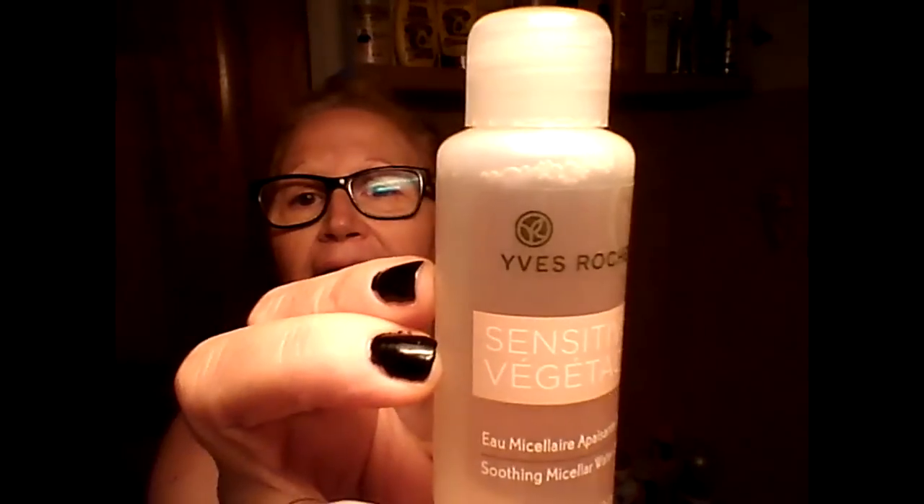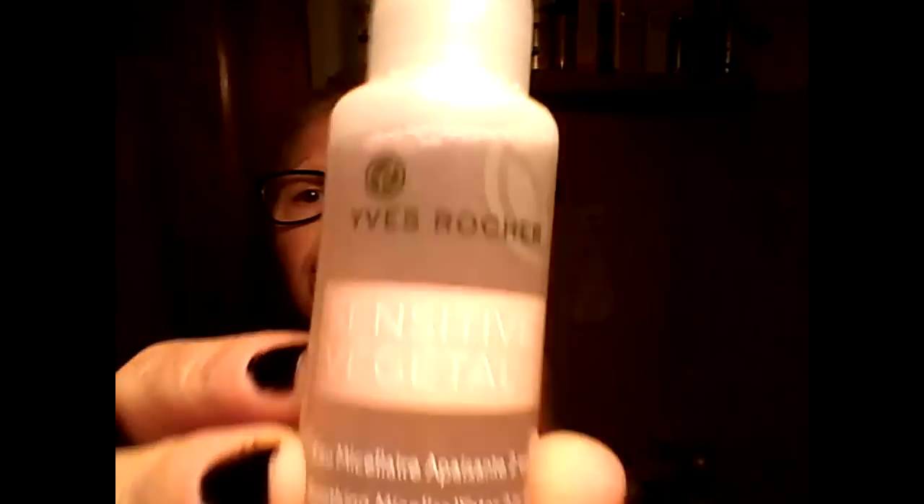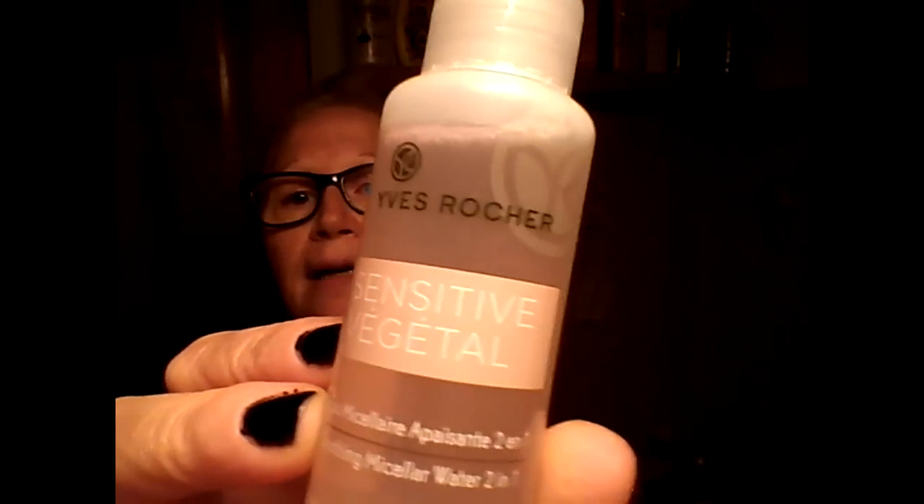Allora, io la mattina appena mi alzo, c'è il viso che fa paura, come vedete. Allora, inizio così. Ho avuto questo campione della Yves Rocher, l'eau micellare, acqua micellare, si chiama Sensitive Vegetal. L'ho già provata due volte e mi piace, non l'avevo mai provata. Quindi acqua micellare della Yves Rocher, vedete, la micellare.